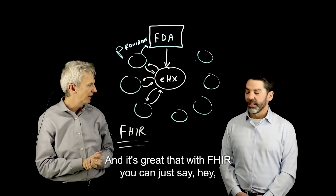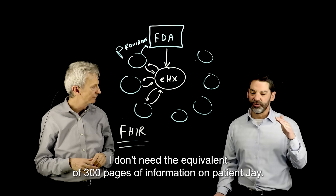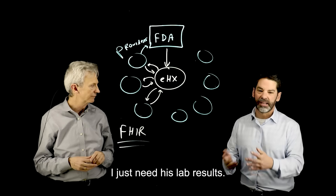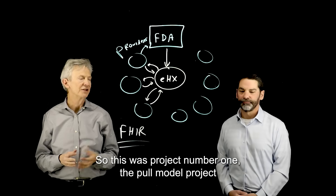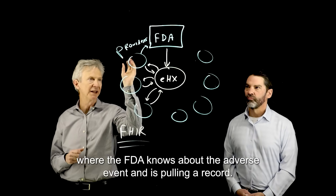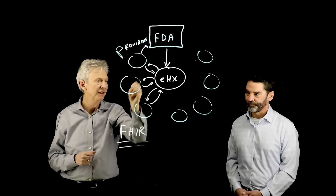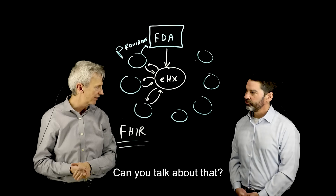With FHIR you can say, 'I don't need the equivalent of 300 pages of information on patient J — I just need his lab results,' or 'I just need his medications.' So this was project number one, the pull model project, where the FDA knows about the adverse event and is pulling the record. There's also a push model that's been implemented.